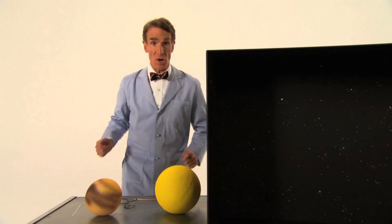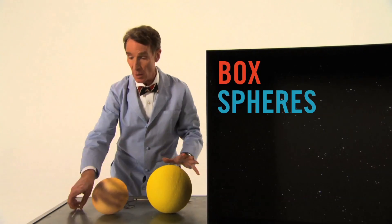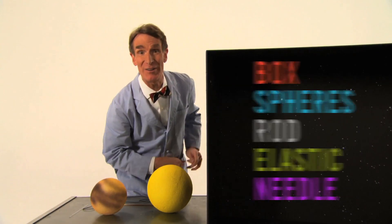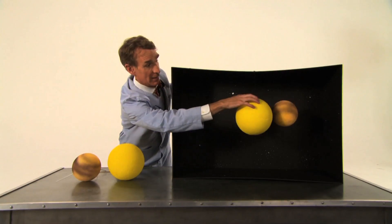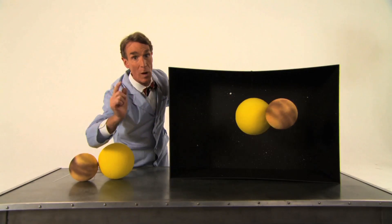You can make your own planet wobbler. All you need is a box, a couple of foam spheres, a rod to join them, some elastic string, and a needle of some kind. Here's one I prepared earlier. You wind up your star, let it go, and you'll get a wobbling sun.